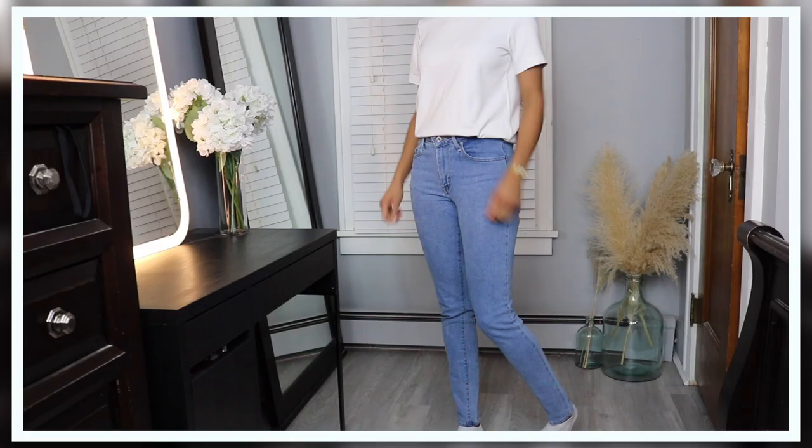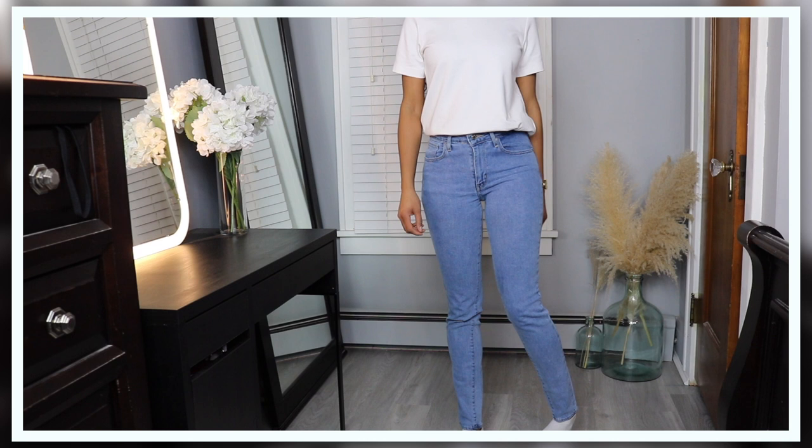Next up I have the Levi's 721 blue jeans. They are really figure flattering and a great material, so they don't hug you in the wrong places. They're not super skinny at the ends but overall I think they fit great. Also, the price point on Levi's is pretty good — if you're able to catch a sale or use a student discount you can really get a pair for around forty dollars, which is pretty good for a pair of jeans.